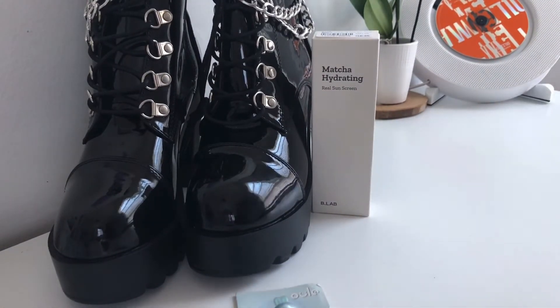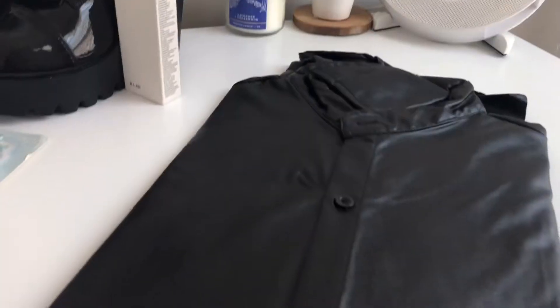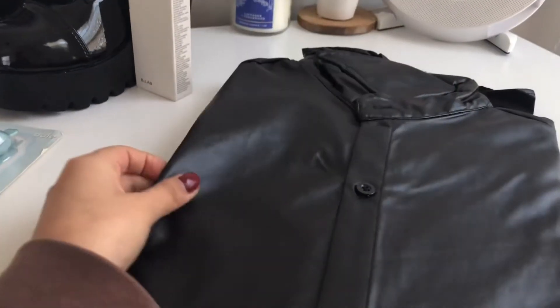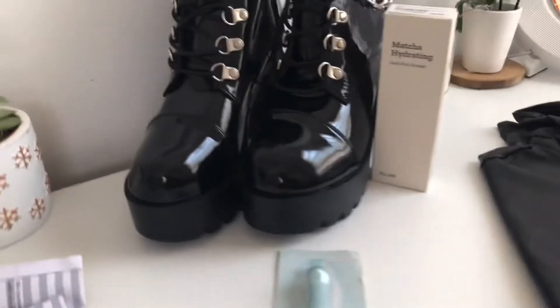The next item I got was a leather jacket, or a coat I believe. This was around $24. It's thin but overall really great. It's also for my TWICE outfit, and I definitely recommend it if you're into lightweight coats.